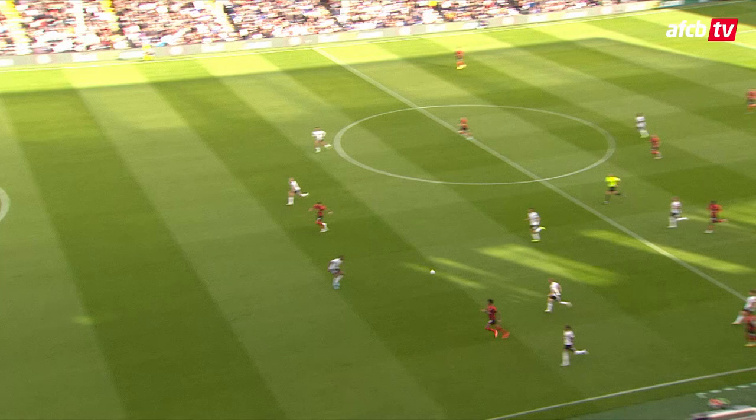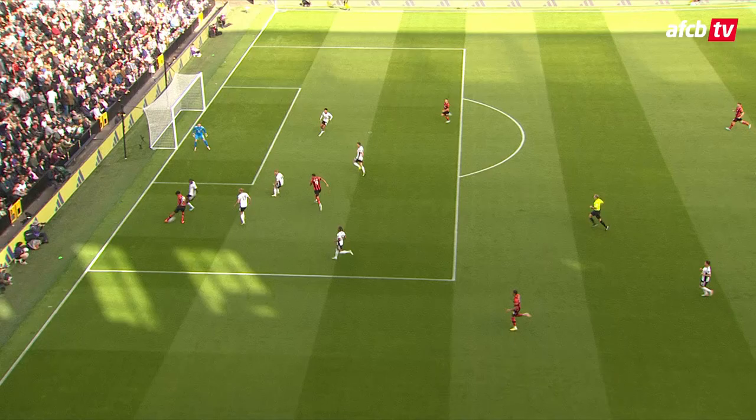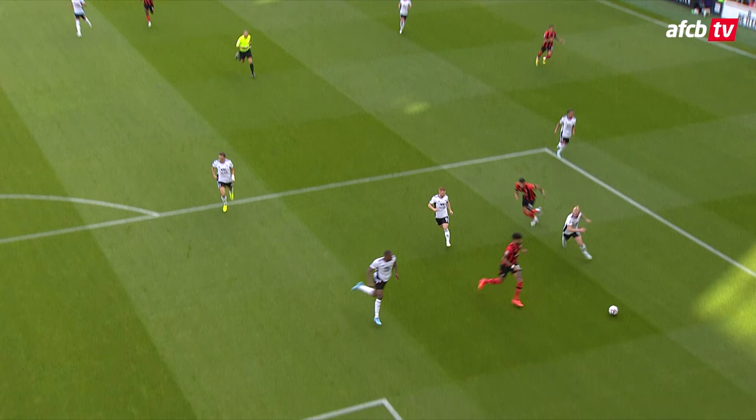What a start on the road for Gary O'Neill's men. Solanke again against Fulham — Fulham nil, Bournemouth one. Well, that is a goal of the highest quality. From the left-back position, just outside our area, we've passed our way up the field. Phil Billing chopped the ball back and Dominic was there to finish it off.